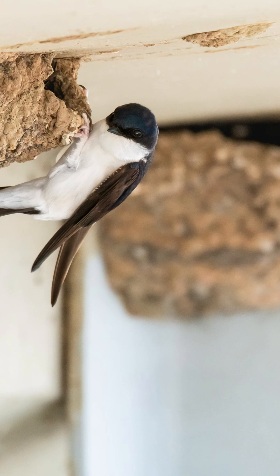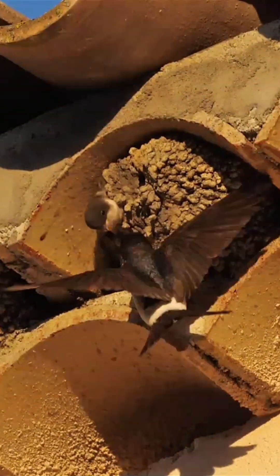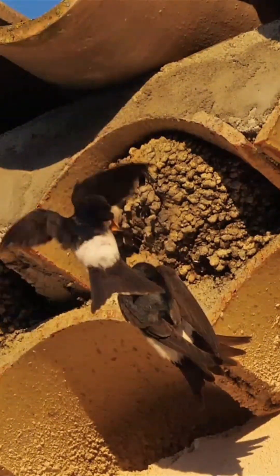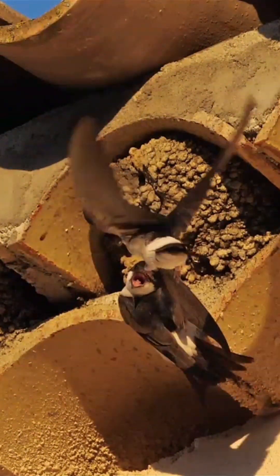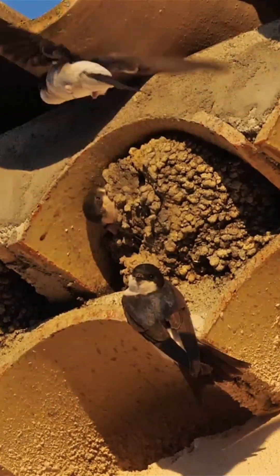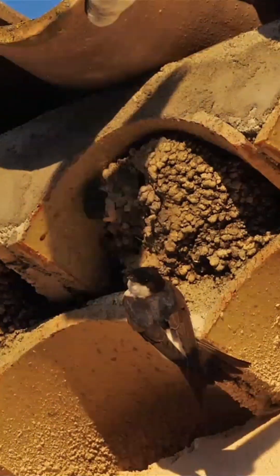This social behaviour offers some protection from predators. The female house martin lays a clutch of up to five white eggs, which typically hatch after about 14 days. The chicks develop quickly and are usually ready to fledge within 22 to 23 days. House martins typically raise two broods each breeding season.